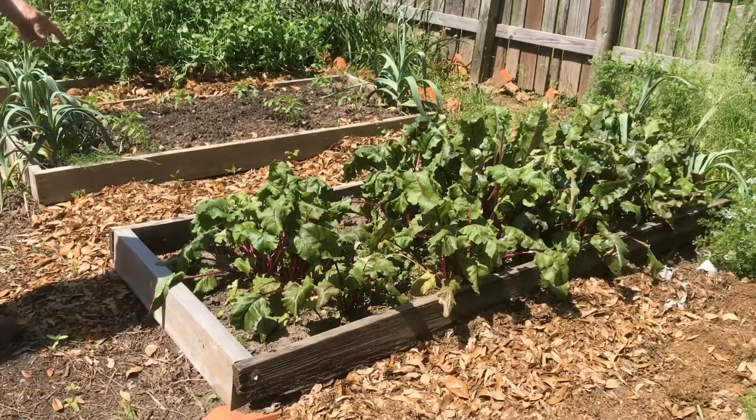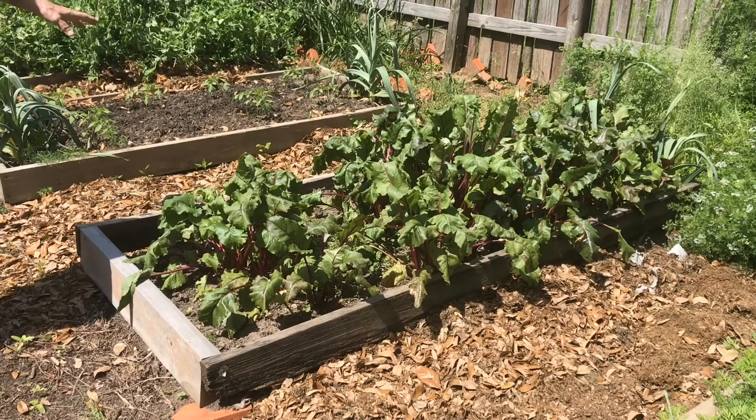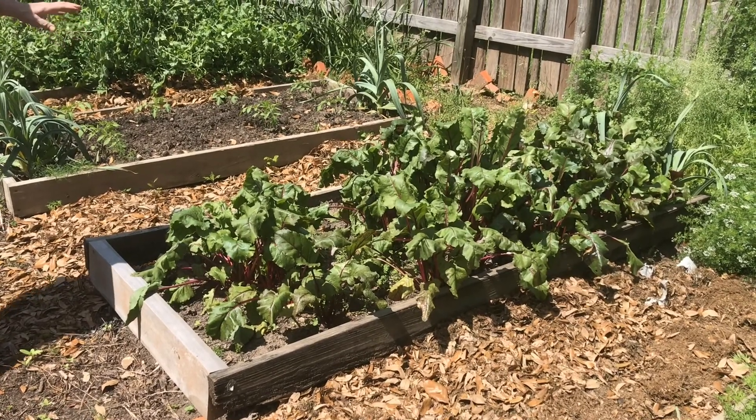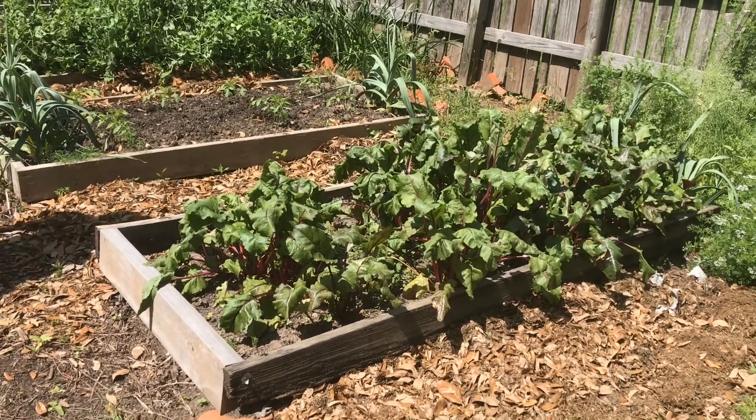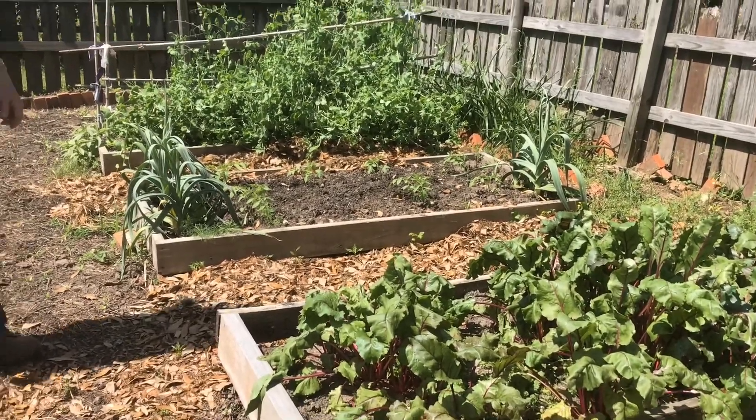We have beets — we're picking beets right now and they're just about done too. Beets are supposed to be really healthy for you, and these were planted from seed from the Good Food Project.